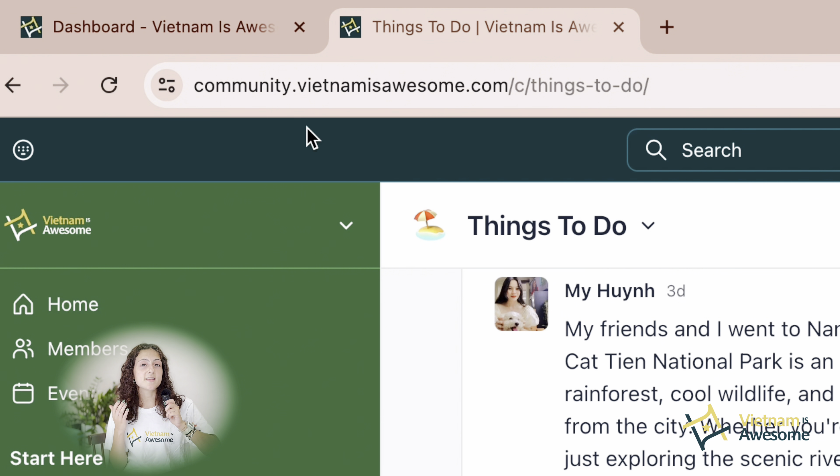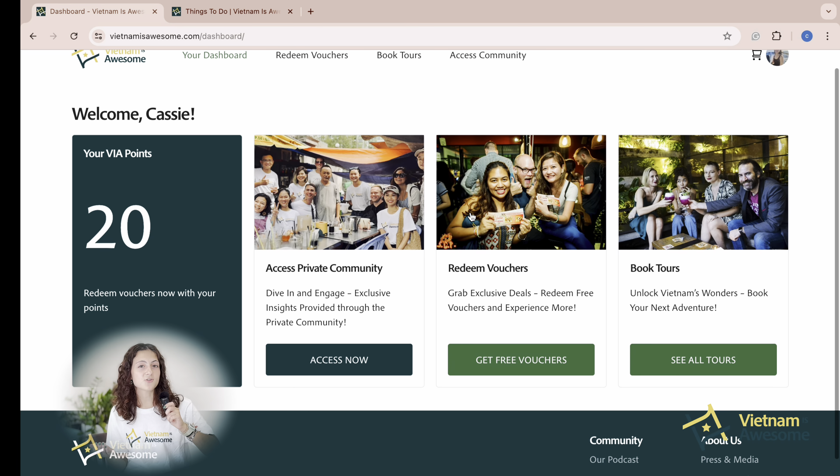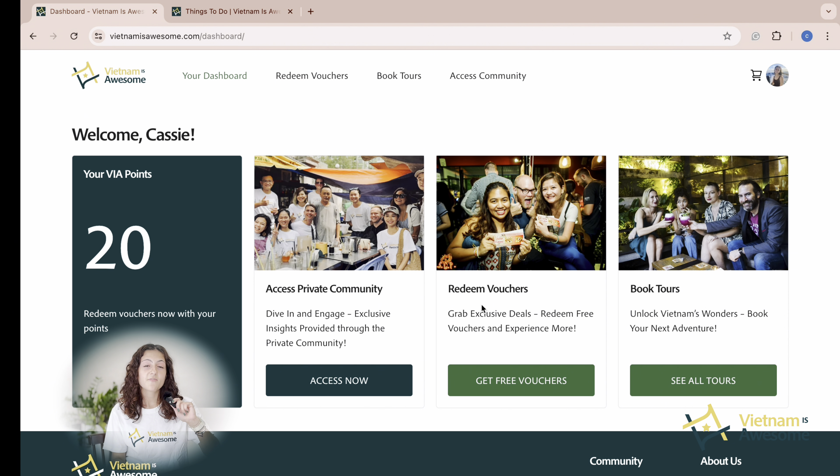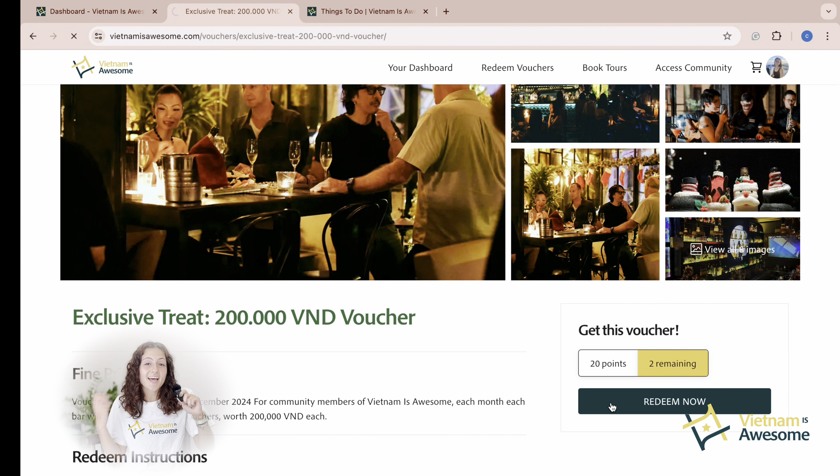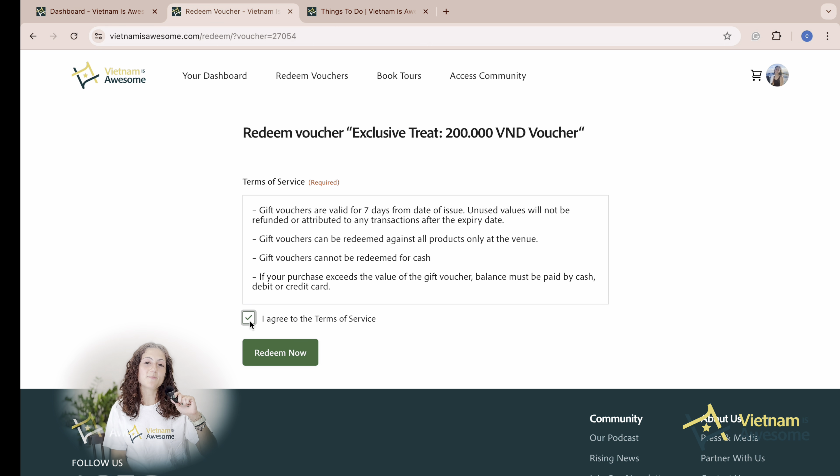Once you've accumulated enough points, you can go ahead and redeem amazing vouchers on the Vietnam is Awesome website. Finally, to earn your voucher, simply click the redeem button on the website. And that's it — simply join the Vietnam is Awesome community now to enjoy these fantastic offers.